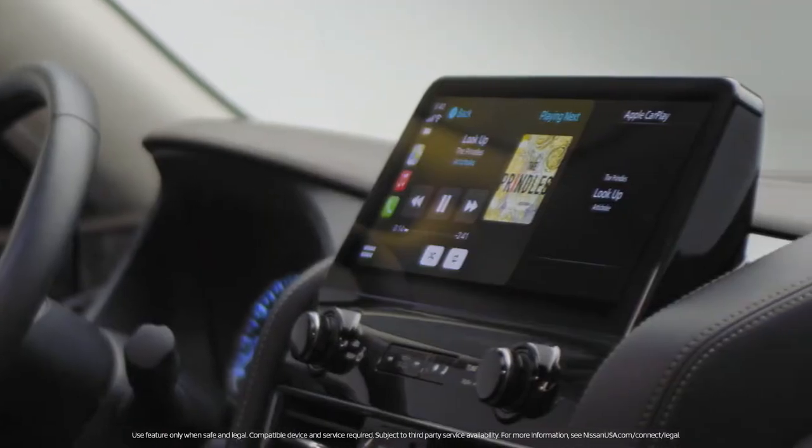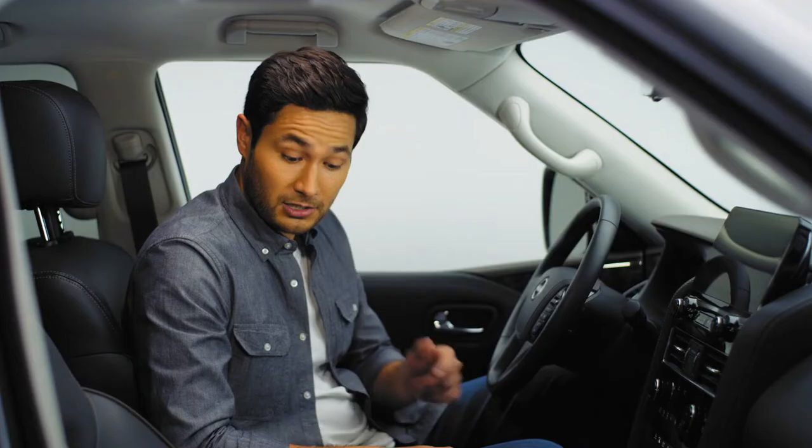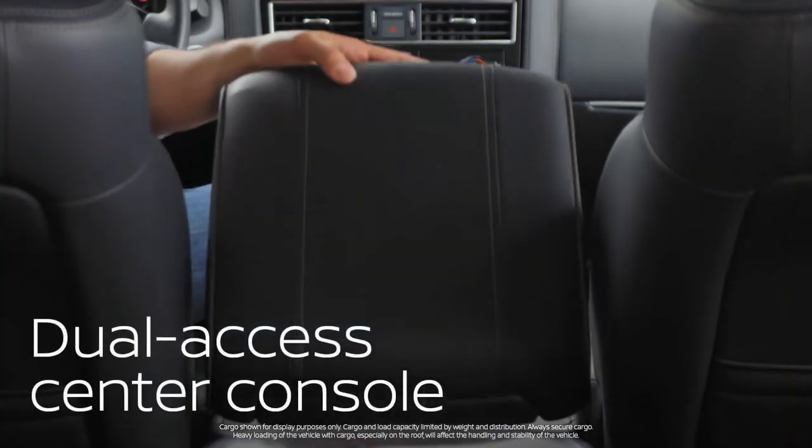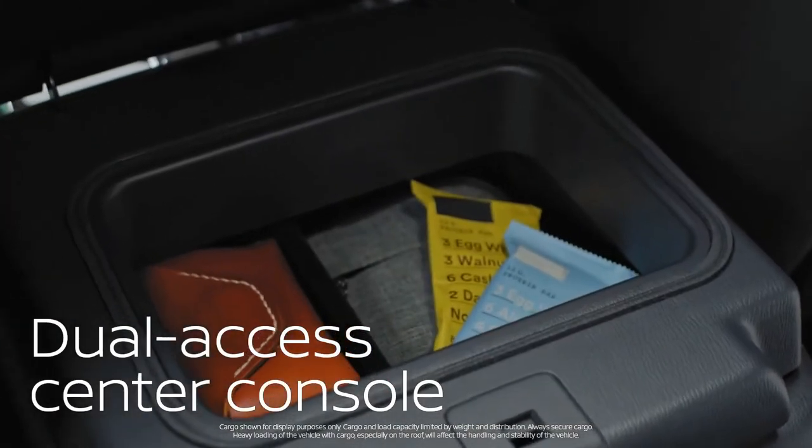This is no ordinary touchscreen — it really flows with the interior design almost seamlessly. Check out the center console: it's got a double-hinged door, so if the second-row passengers need something, they can access it themselves.